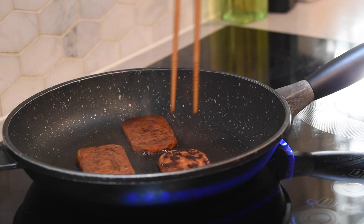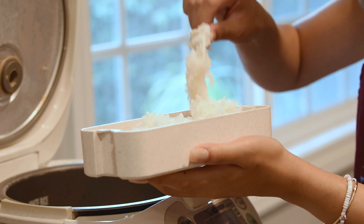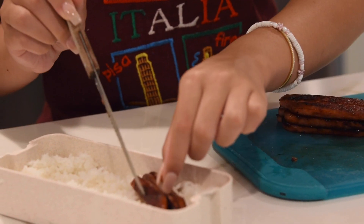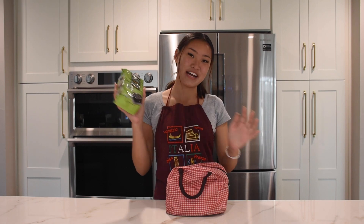Start by cooking your spam. While it's cooking, take a handful of rice and put it in a container. When you're done cooking your spam, cut it into sticks and pack it into your lunch. And then don't forget to pack your seaweed.